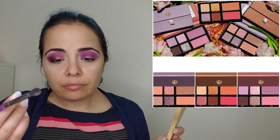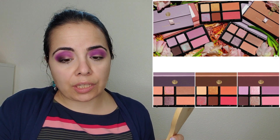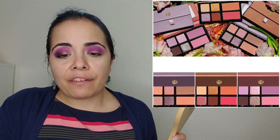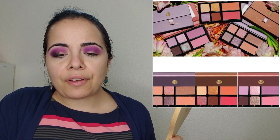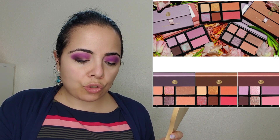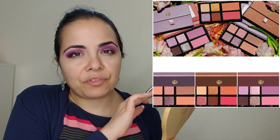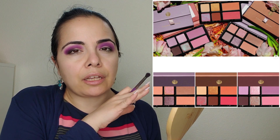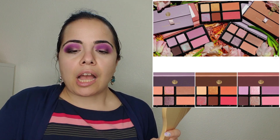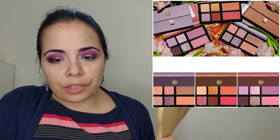Viseart is releasing a quad plus two blushes and bronzers. It's a brand I would be interested in purchasing from, but most of what I've seen from them is too neutral for me. They've had a few colorful palettes I've thought about. Each of these new quads is $40, and they might already be available.